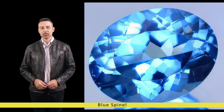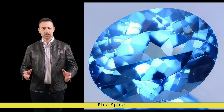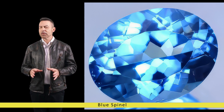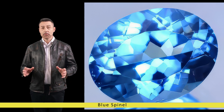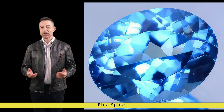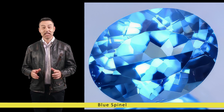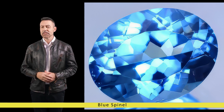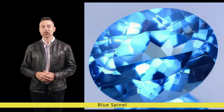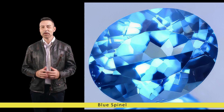Blue Spinel belongs to the Spinel family, a group of minerals renowned for their vibrant colours and exceptional durability. Chemically, Spinel is composed of magnesium aluminium oxide and is often found in metamorphic and igneous rock formations. What sets Blue Spinel apart is the presence of trace elements like iron and chromium, which imbue it with its distinctive blue colouration.